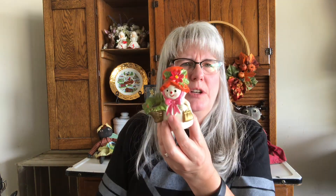I got this little snow woman — she's a little candle holder, vintage. I thought she was really cute. I think I paid maybe $0.50 or $1 for her.